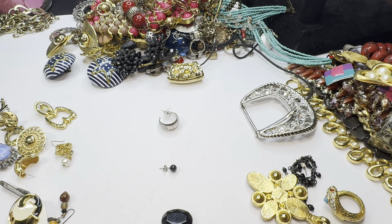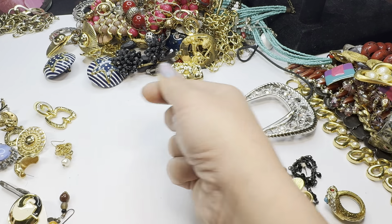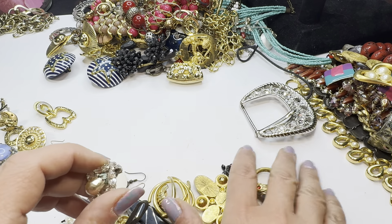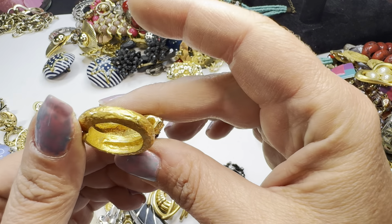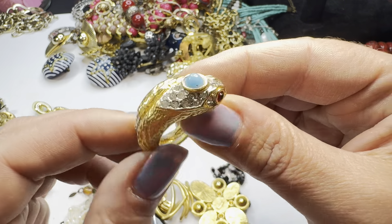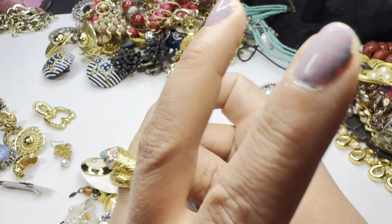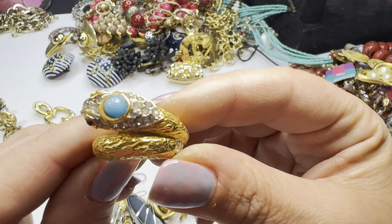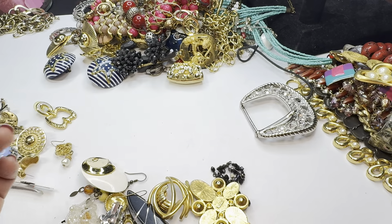Oh, we've got a ring! This is KJL - a KJL snake ring! And it fits perfectly - probably about a size seven, maybe seven and a half, it's a little loose. It's got little red eyes and a little cabochon. Doesn't look like it's missing any stones. That is for sure going in the live because I know that's worth some money.